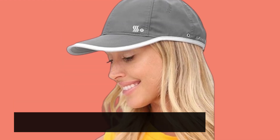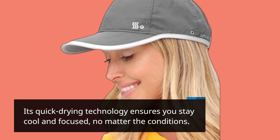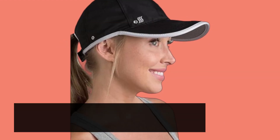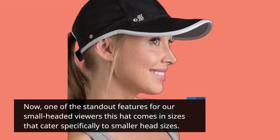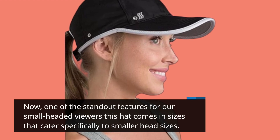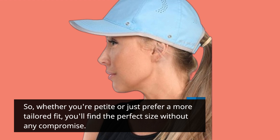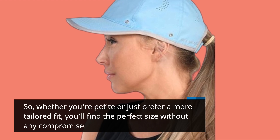Its quick-drying technology ensures you stay cool and focused, no matter the conditions. One of the standout features for our small-headed viewers: this hat comes in sizes that cater specifically to smaller head sizes. So whether you're petite or just prefer a more tailored fit, you'll find the perfect size without any compromise.